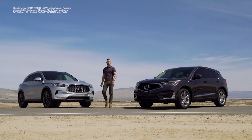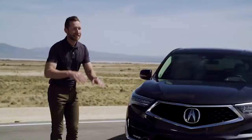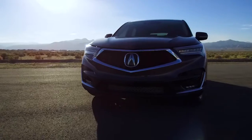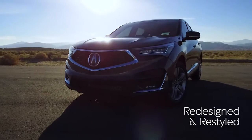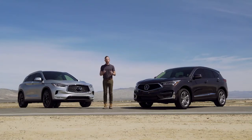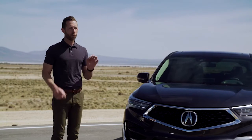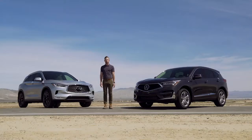Hello everyone and welcome to the Acura Proving Grounds. I'm Bradley Hasemeyer. Today is a very special day. I'm going to get to test drive the brand new completely redesigned Acura RDX before it even hits the market. I'm going to be comparing it to the Infiniti QX50, and we're going to figure out which one of these belongs in your driveway. Let's go.